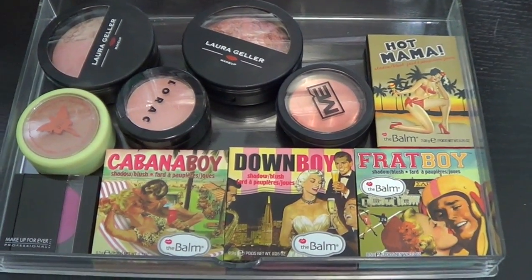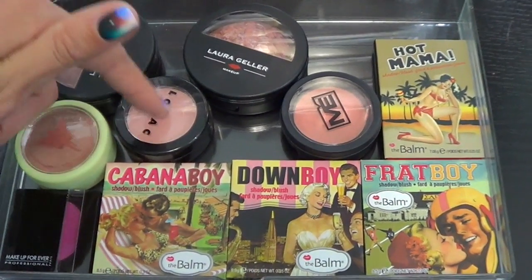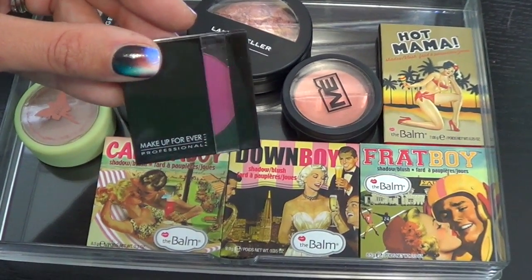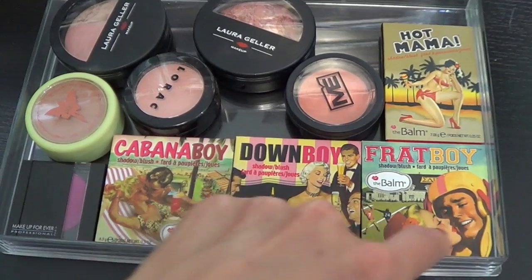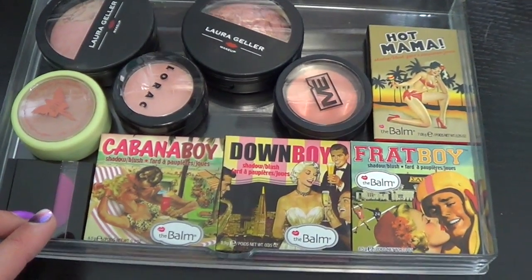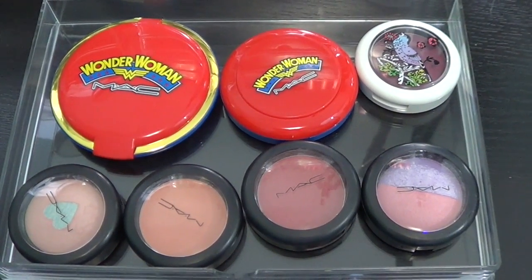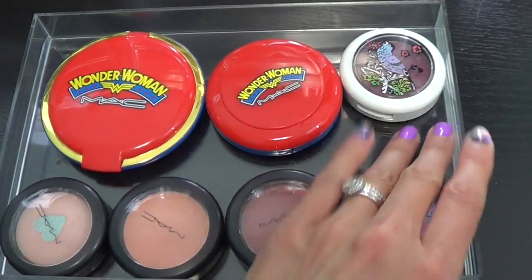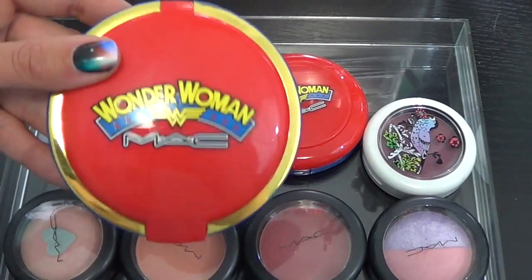Okay, next drawer down — more blushes. I have a Laura Geller blush — actually two Laura Geller powders, one of them's like a half powder, half blush. Three blushes: one from Matisse Elite, Lorac, and then Pixi. This is from Makeup Forever — it's marketed as a blush but if you use it lightly you can also use it as an eyeshadow, and it's gorgeous. And then I have four from The Balm that I love. Now we're getting into the MAC world — I don't have as much MAC as some other people do. I have five MAC blushes and then a couple Wonder Woman powders — you bought it for the packaging, let's be honest.